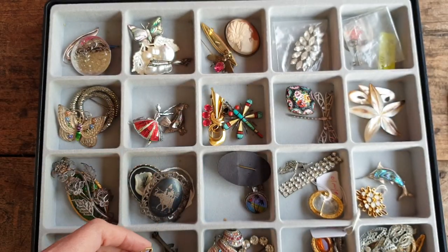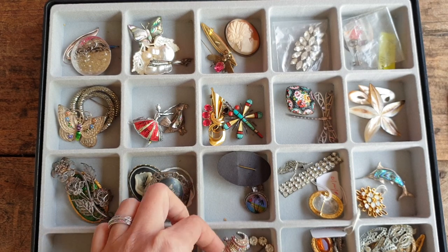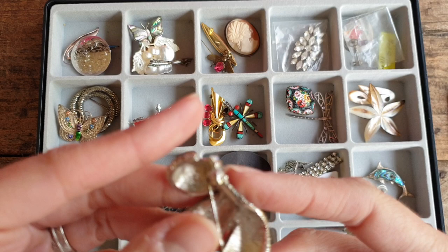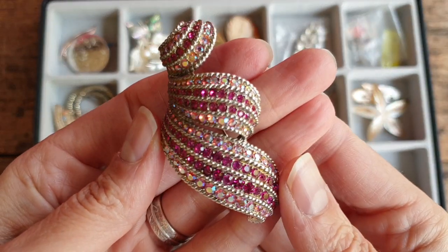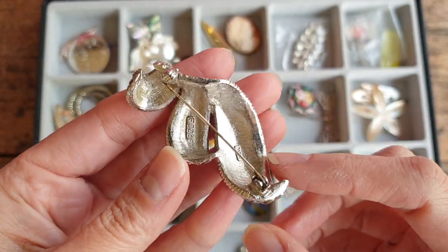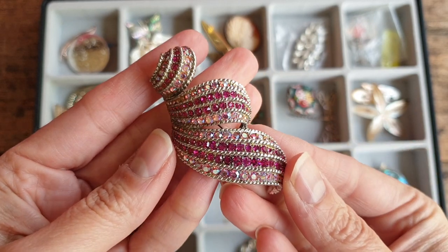I haven't done any research into these pieces, but something like that would be quite a high-end piece — probably around the $400 to $500 mark if I was to sell it, but I won't be selling that one. This one here is signed Barks — it's a rhinestone pin. Looks like there are no stones missing; it does have the Barks signature and then the serial number.